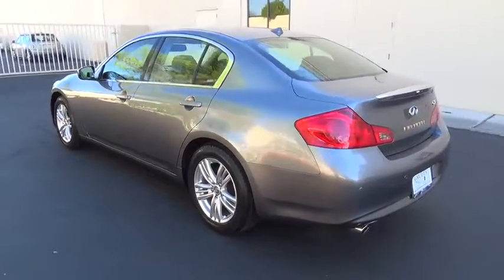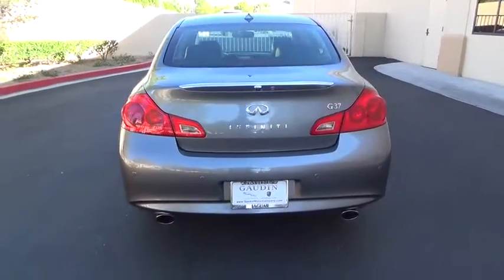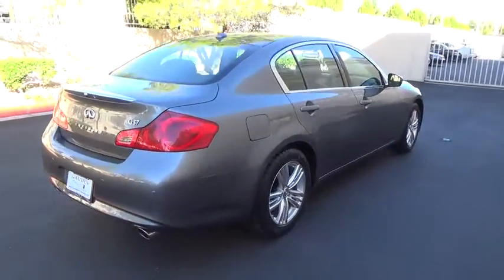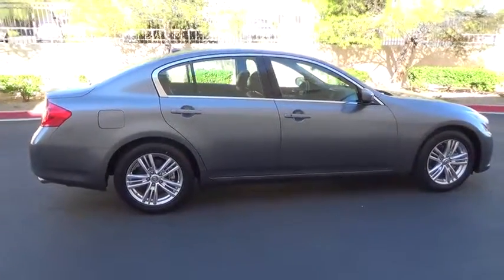This vehicle has less than 25,000 miles. Here are some of this vehicle's great options: navigation system, power sunroof, heated seats, power steering, air conditioning, front alloy wheels, anti-theft security system, premium sound, power door locks.